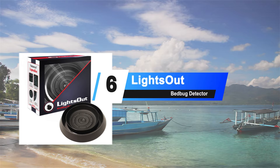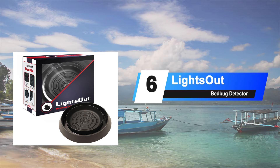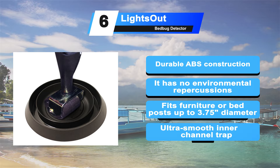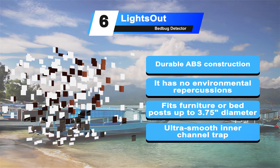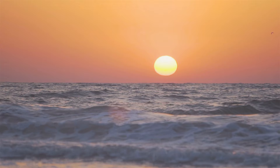Moving to number 6: the Lights Out Bed Bug Detector. This is a talc-free trap with a large surface area, able to fix itself under most bed frames. It features durable ABS construction with a reinforced center and stability guards, and has no environmental repercussions due to the absence of chemical ingredients. It fits furniture or bed posts up to 3.75 inches in diameter and casters up to 4 inches. It has a textured exterior surface for climbing and an ultra-smooth inner channel trap.